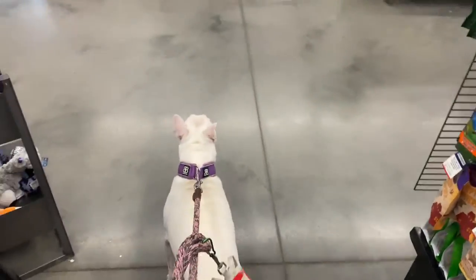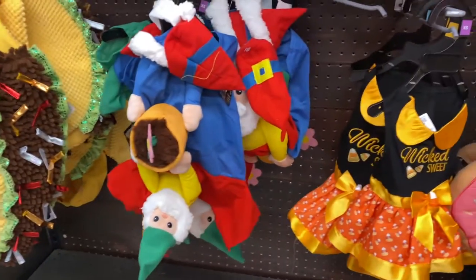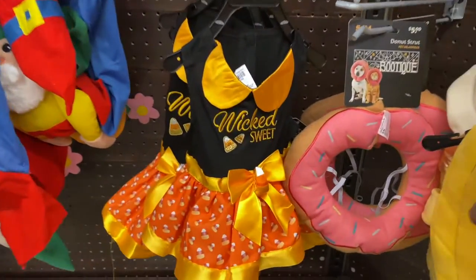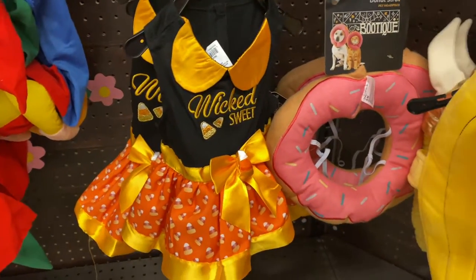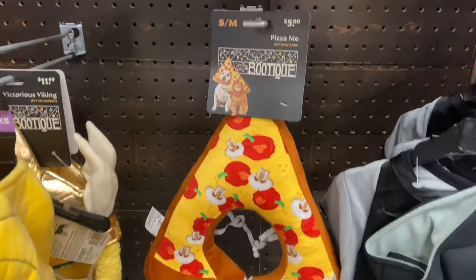Arizona gets excited when she hears a high-pitched voice and here's Phoenix! Here's a Taco costume and then Gnome costume, then Wicked Sweet, candy corn costume, donut, banana, slice of pizza — yum!